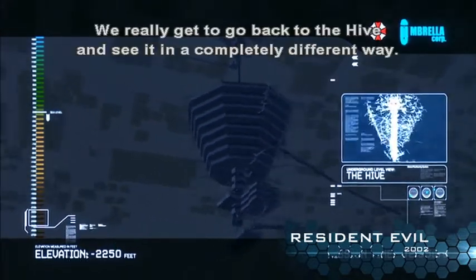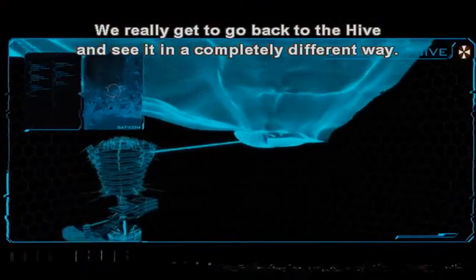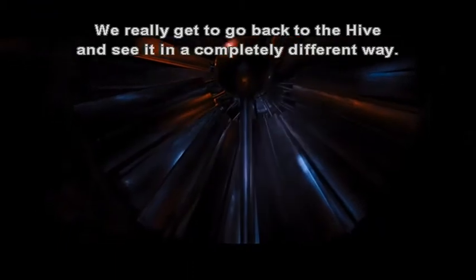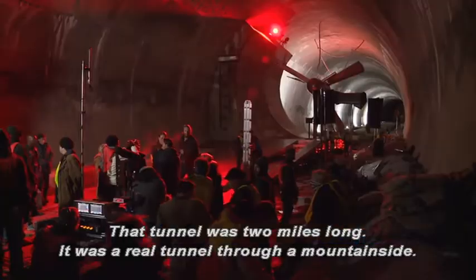We really get to go back to the Hive and see it in a completely different way. What is this place? It's an air intake for the Hive. That tunnel was two miles long.